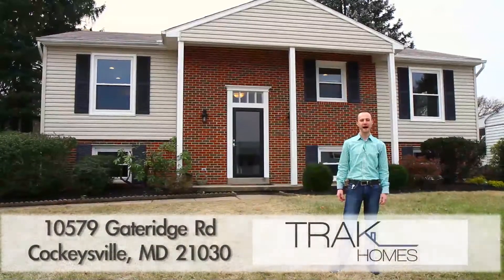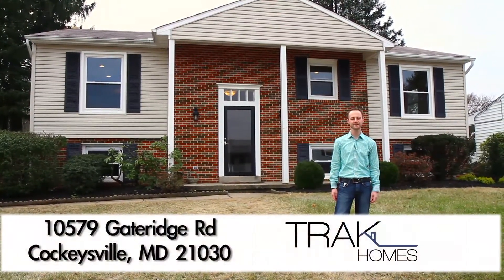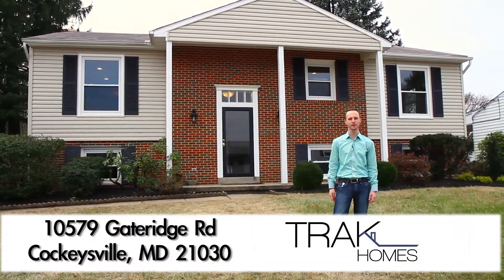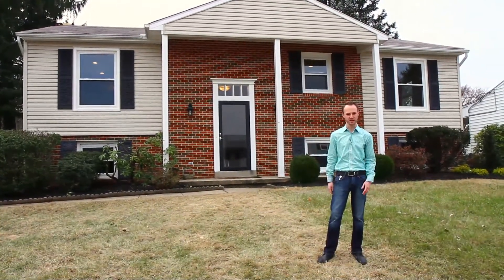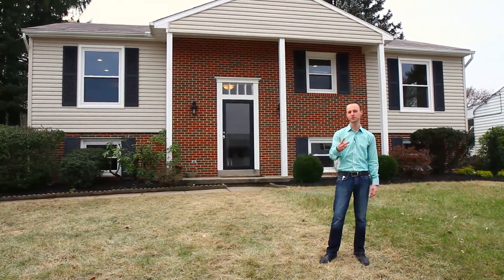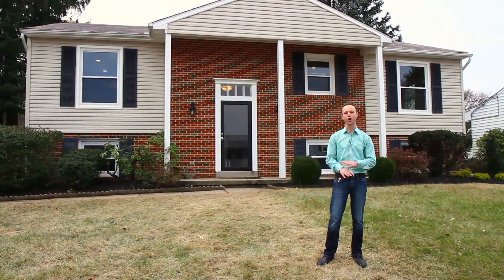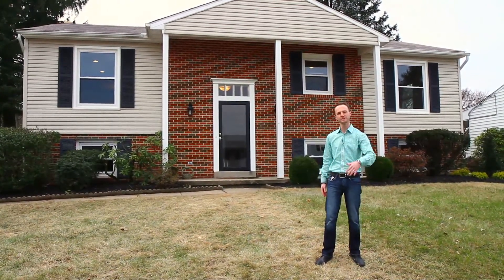Welcome to Track Home's latest property to hit the market: 10579 Gate Ridge Road, located in the Springdale neighborhood in Cockeysville, Maryland. This home used to be three bed, two bath, with wall enclosures hiding all the open space and all the potential of the home. Come on inside and take a look at what we've done.